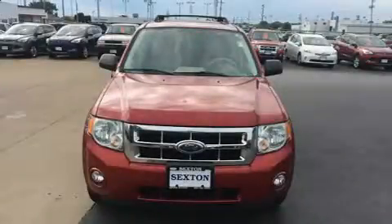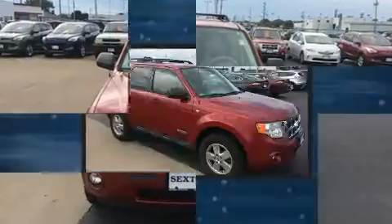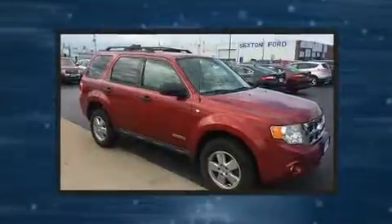Climb inside the 2008 Ford Escape. It features four-wheel drive capabilities, a durable automatic transmission, and a three-liter six-cylinder engine.